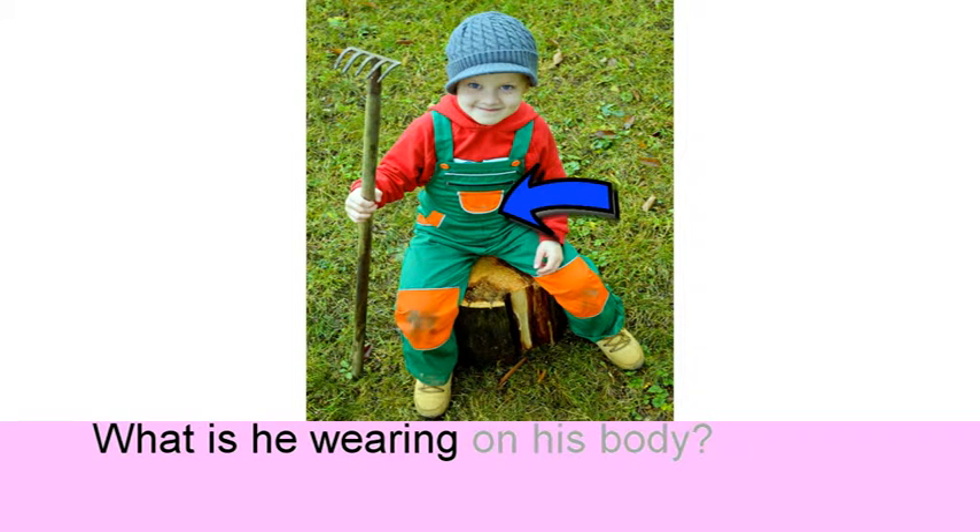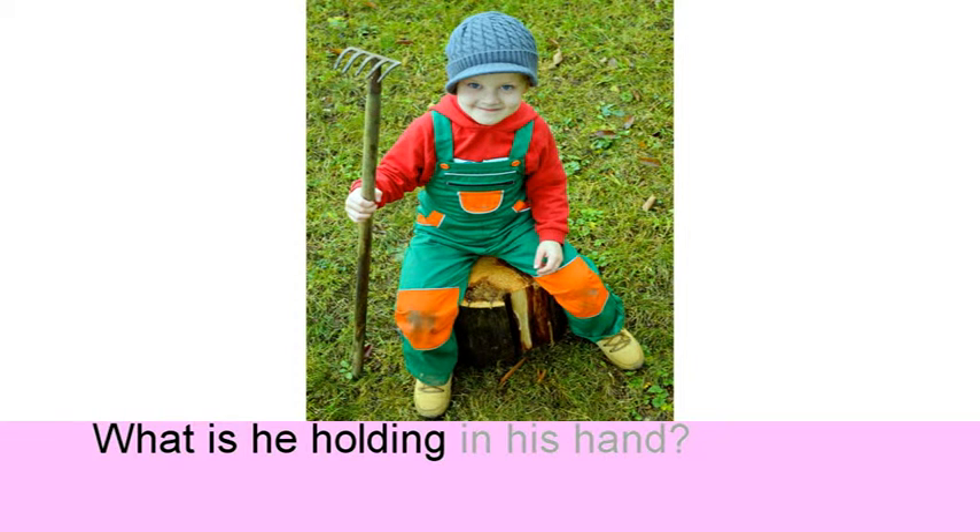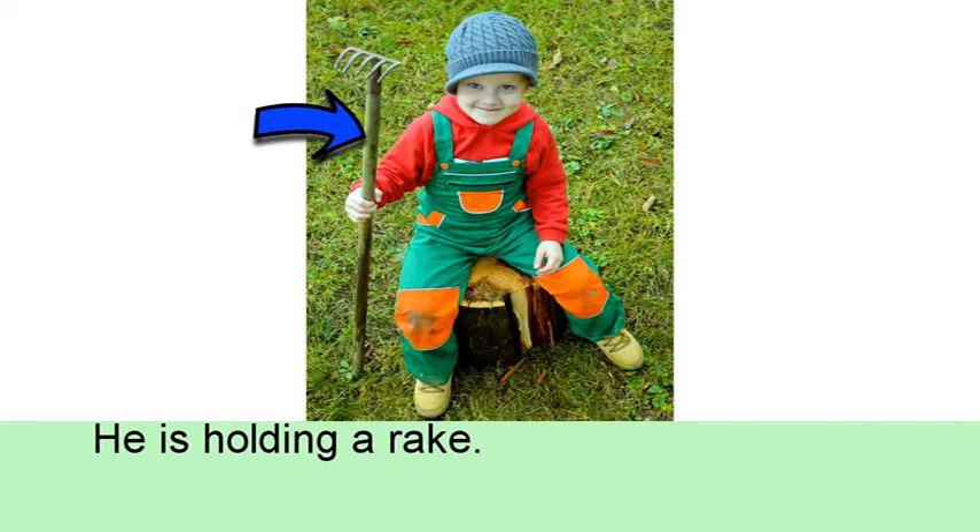What is he wearing on his body? He is wearing a pair of dungarees. What is he holding in his hand? He is holding a rake.